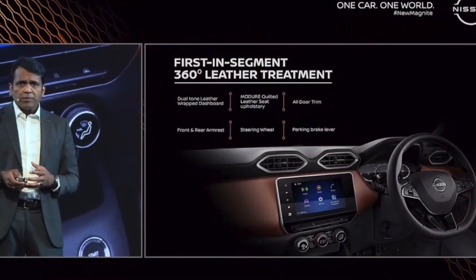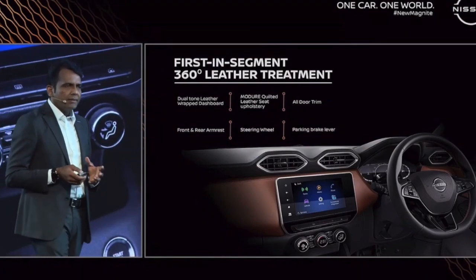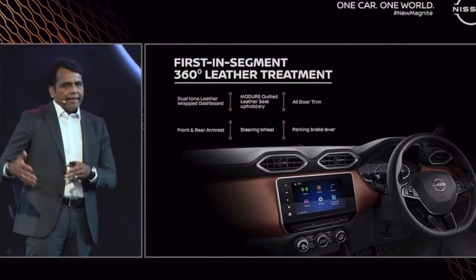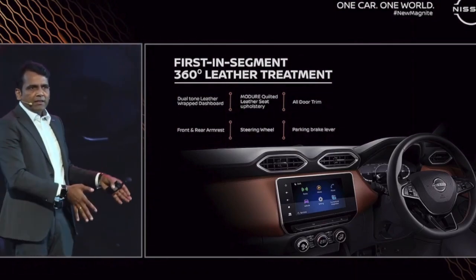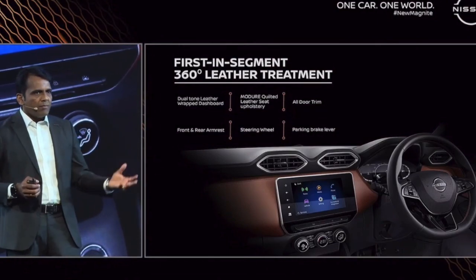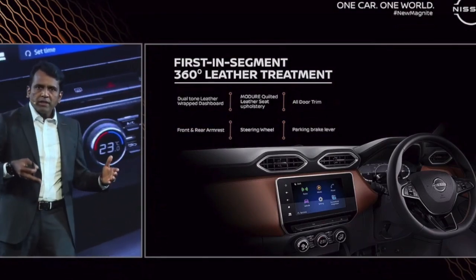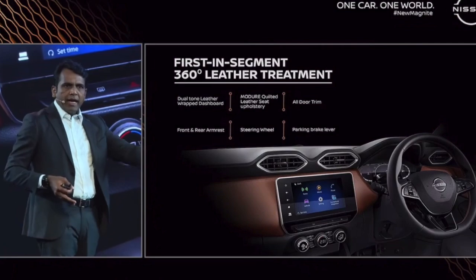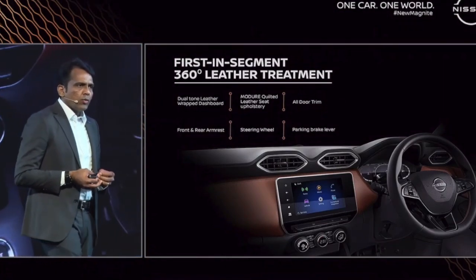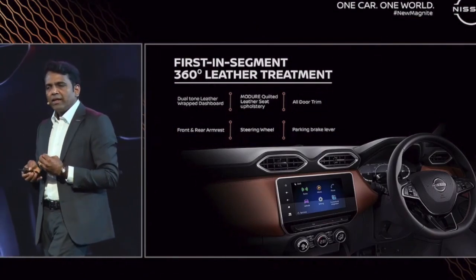The next feature is a first in segment: 360-degree leatherette. When the customer comes inside the car — driver's side or passenger side — whatever they touch, it will be leatherette. They touch the steering wheel — leatherette. The armrest — leatherette. The instrument panel — leatherette. The parking brake — leatherette. We are happy to say the new Magnite has 360-degree leatherette, a first in segment.